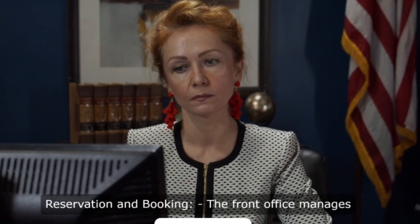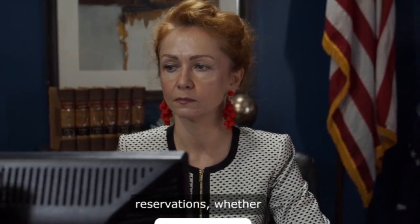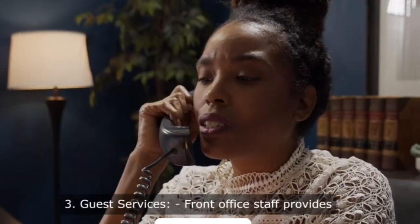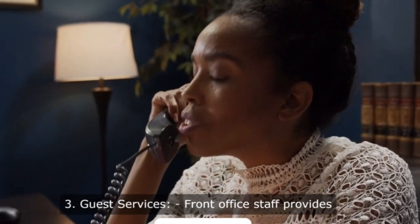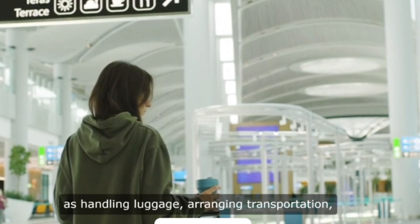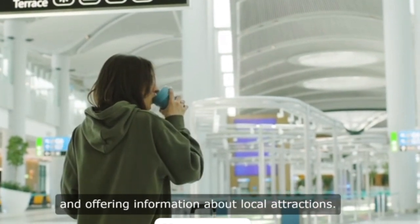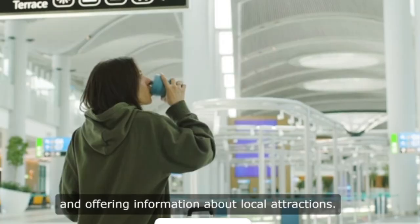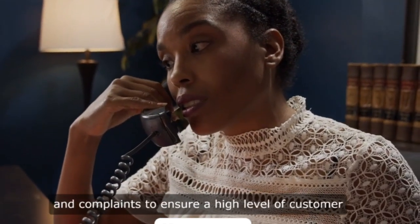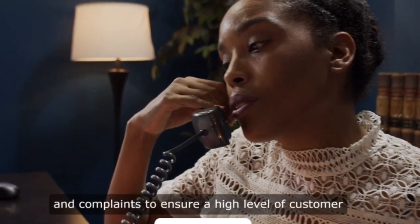2. Reservation and booking. The front office manages reservations, whether they are made in advance or on the spot. 3. Guest services. Front office staff provides various guest services such as handling luggage, arranging transportation, and offering information about local attractions. They also address guest inquiries, requests, and complaints to ensure a high level of customer satisfaction.